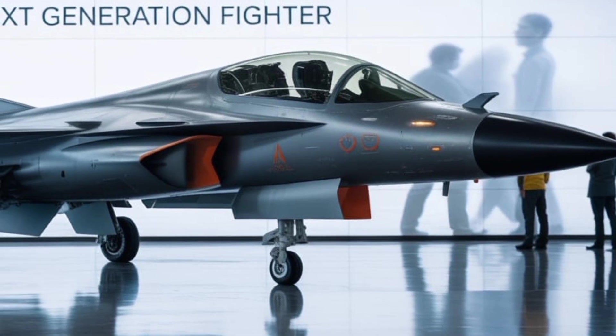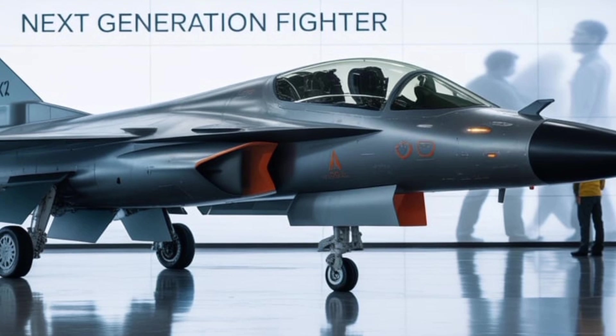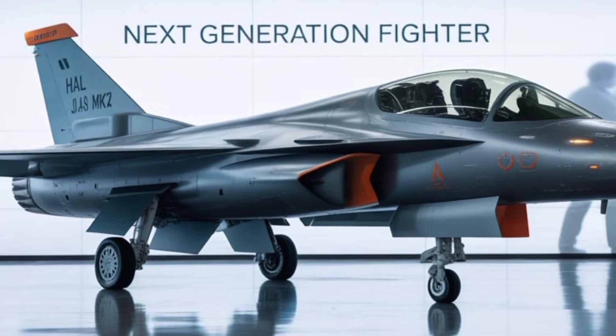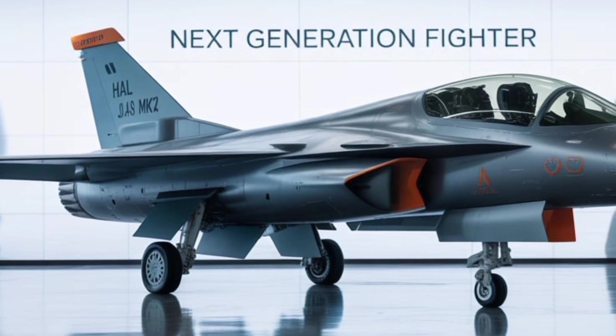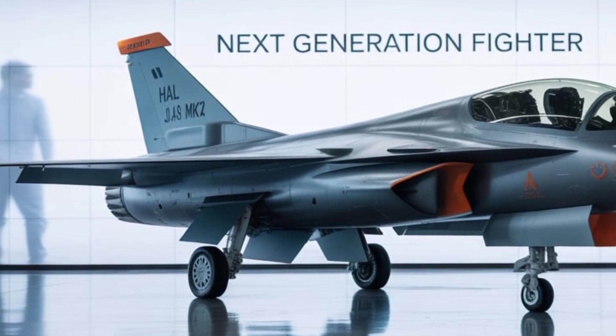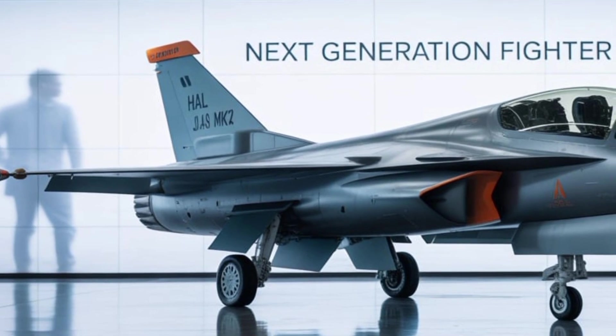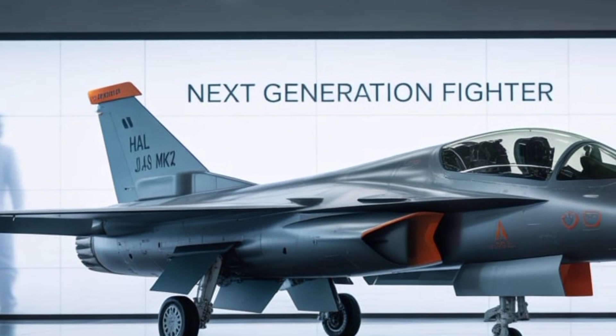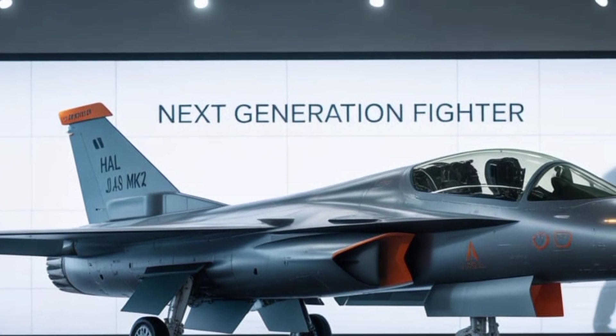The Tejas MK-2's significance goes beyond its technical specifications. It symbolizes India's resolve to master high-end defense technology, reduce foreign dependency, and emerge as a serious player in the global aerospace market.